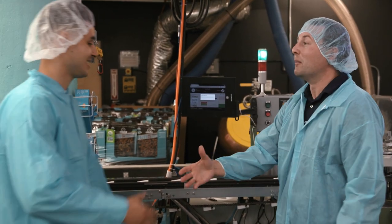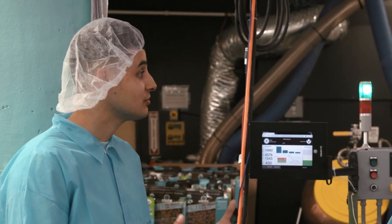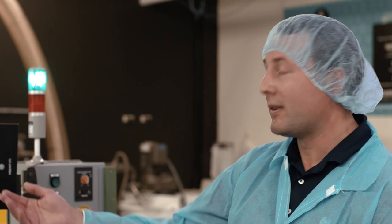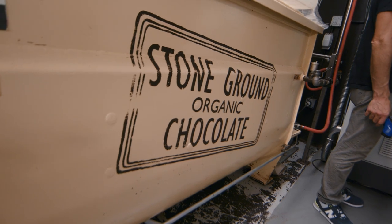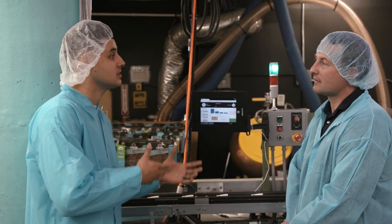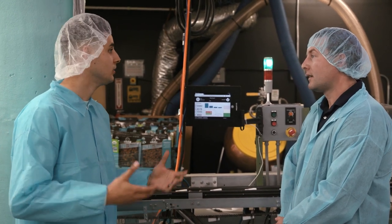Hi, are you Rich? Yes, I am. I'm Todd from AWS. Welcome to the Taza Chocolate Factory. I appreciate the invite. Can you tell us a little bit about the history of Taza and how this whole factory came to be? Can you tell us a little bit about what the process is? I heard a lot about bean-to-bar that Taza is really all about. What does that actually mean?